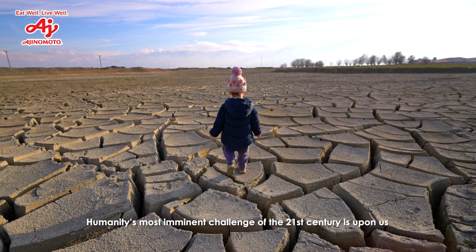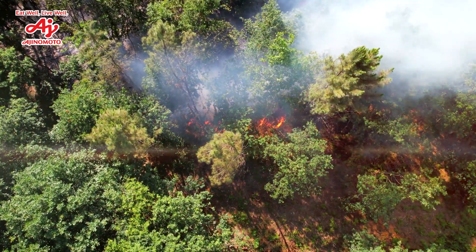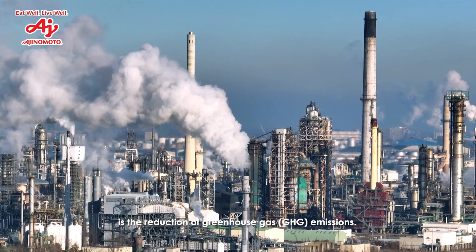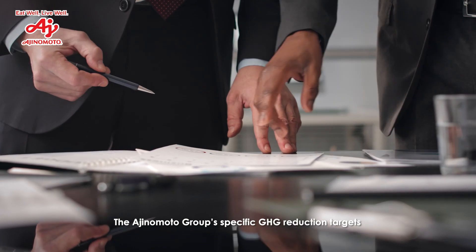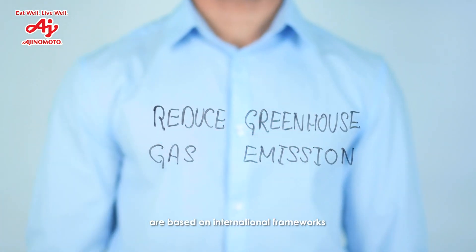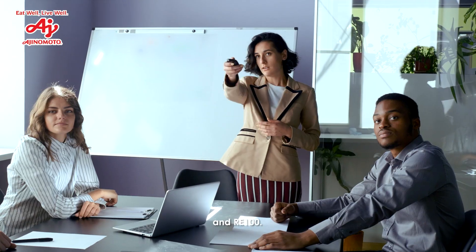Humanity's most imminent challenge of the 21st century is upon us: climate change. The first step in tackling this challenge head-on is the reduction of greenhouse gas emissions. The Ajinomoto Group's specific GHG reduction targets are based on international frameworks, namely SBTi, Science-Based Target Initiative, and RE100.